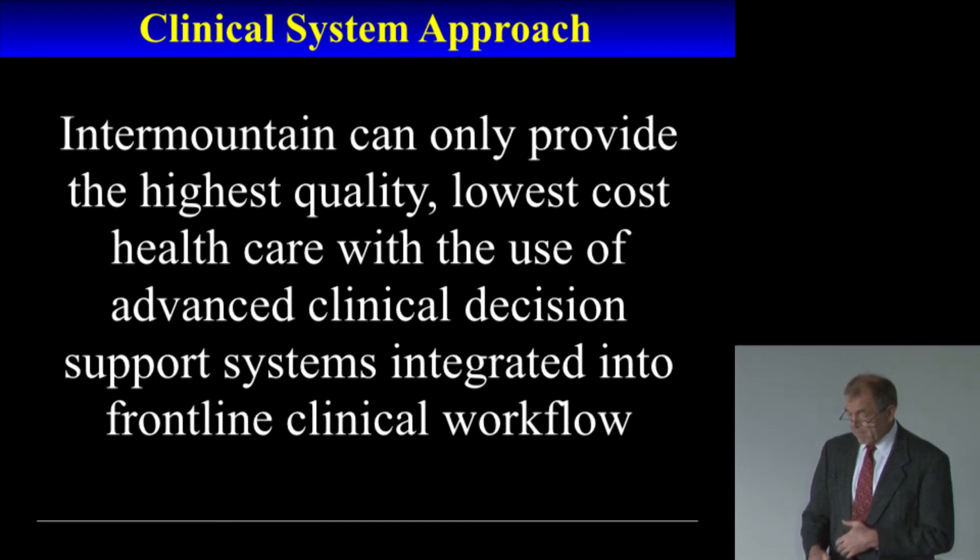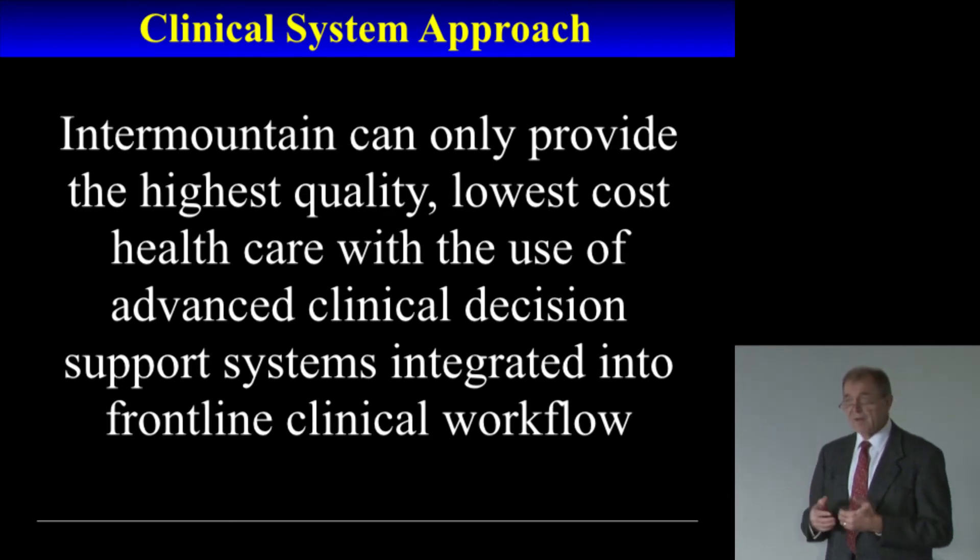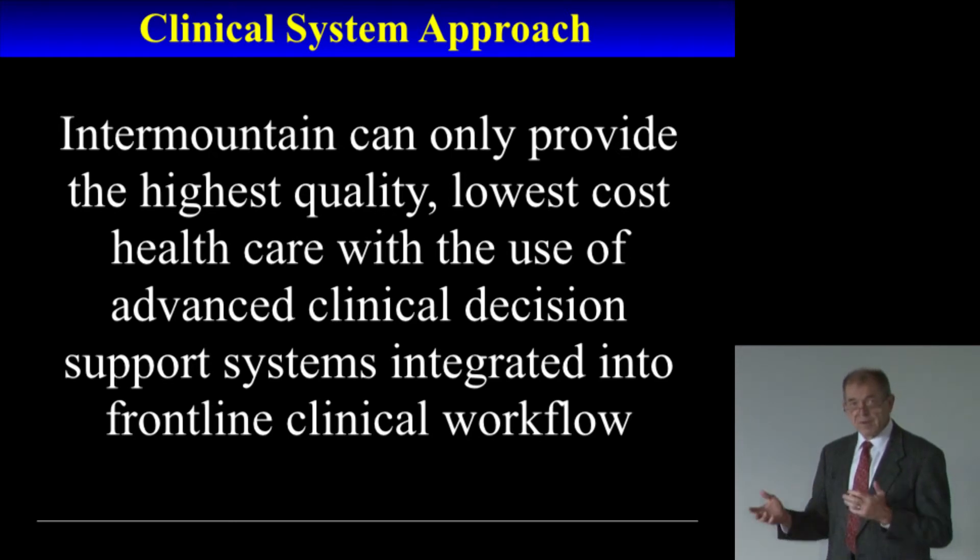The real commitment at Intermountain Healthcare is that we absolutely have to use computers to provide the highest quality and lowest cost healthcare to individuals. We've had a tradition of doing that, starting with Dr. Homer Warner, who was the founder of the Department of Medical Informatics at Intermountain Healthcare, which has been providing computer support for over 40 years. We have a long tradition of providing that kind of clinical decision support in our clinical systems.